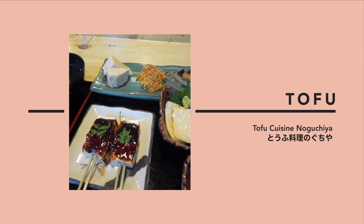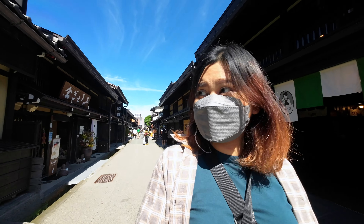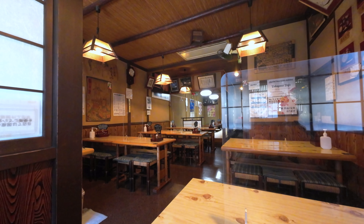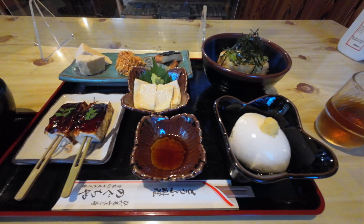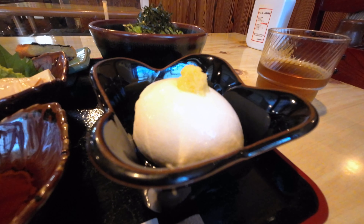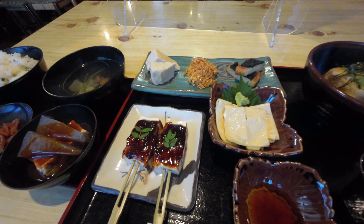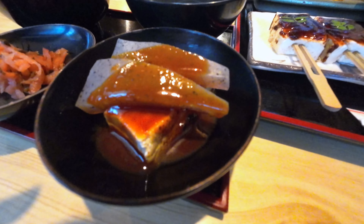Number seven: tofu. After all that meat, this was such a welcome break. Located in the historic street of Kamisan no Machi, Noguchiya offers a variety of tofu dishes. I got the mori awase set, which is a mix of everything, and the tofu lover in me could not be happier — this was tofu heaven. This comes with rice and miso soup, and the owners even gave me a side dish on the house, so I was pretty full after this.